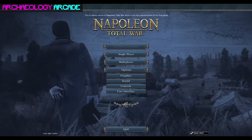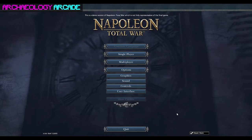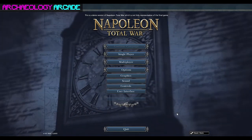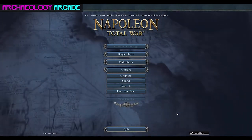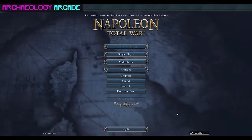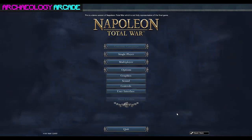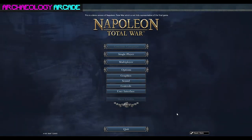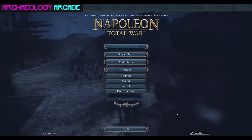Welcome everyone to Archaeology Arcade, the online program of the Florida Public Archaeology Network. I'm Mike, based out of our coordinating center in Pensacola, Florida, and joining me is my co-host Tristan out of Tallahassee. We have our first international guest with us today: archaeologist Henry Raymond Picard with Waterloo Uncovered. Henry, how are you doing?